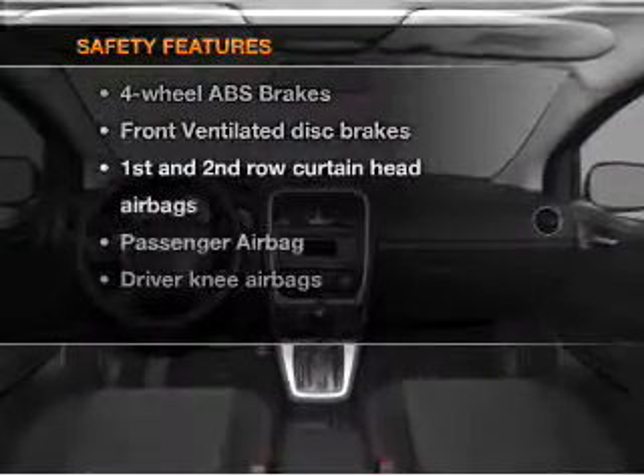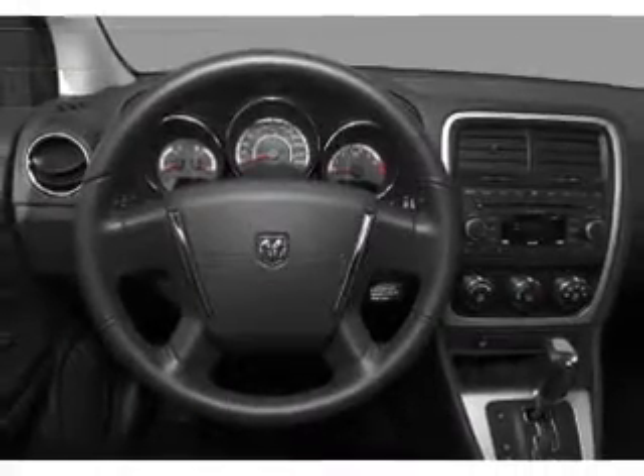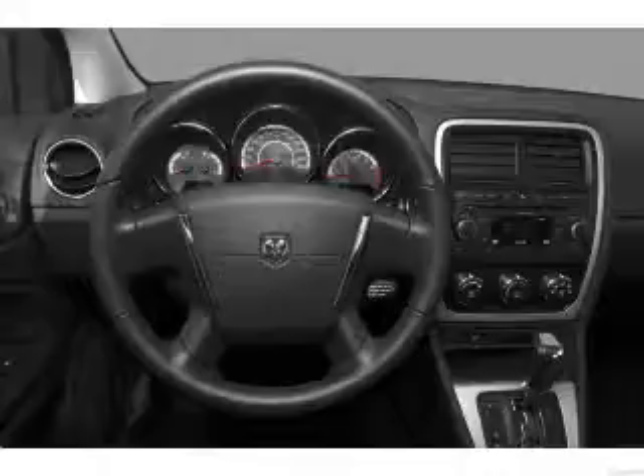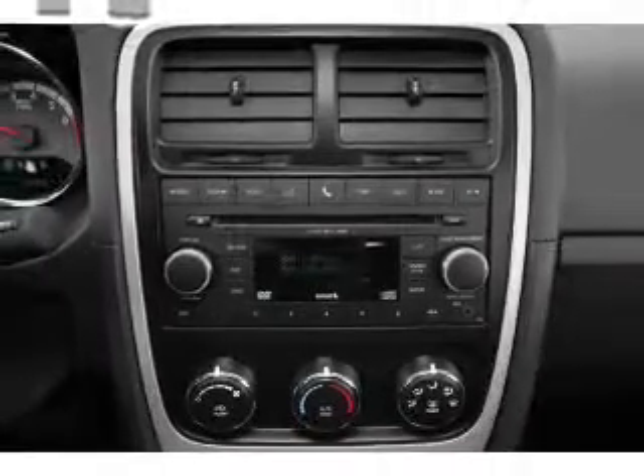If safety is a high priority, rest assured knowing that these top safety components are included: front ventilated disc brakes, passenger airbag, curtain head airbags. Call today to schedule a test drive.